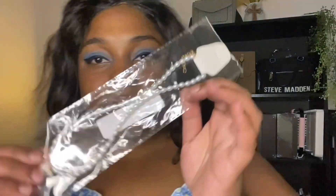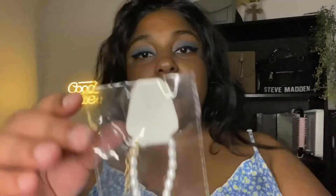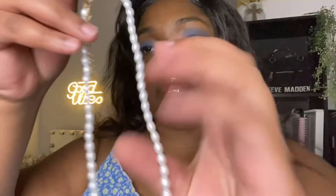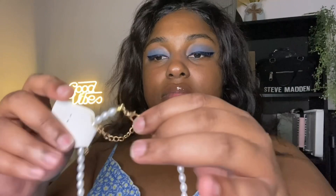The first thing I got is this really cute pearl necklace. I've been really into pearl necklaces lately — it comes with a beautiful butterfly pendant. I really like vintage-inspired or vintage-looking necklaces, and the faux pearls are just so cute. I feel like it can go with any outfit and will never go out of style. It's really classy.